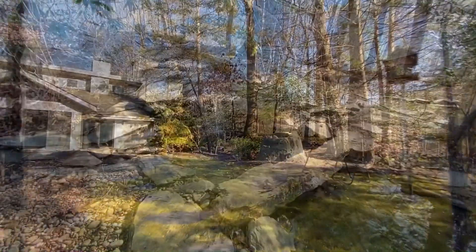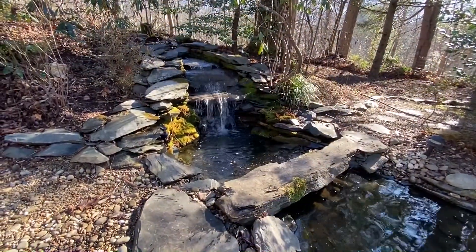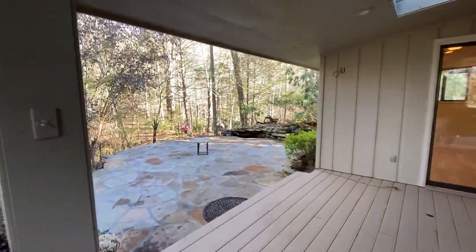Outside, beautiful landscaping includes a rich water feature and a spacious patio that's perfect for entertaining a large group.